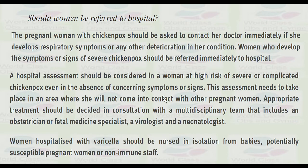This assessment needs to take place in an area where she will not come into contact with other pregnant women. Appropriate treatment should be decided in consultation with a multidisciplinary team including an obstetrician or fetal medicine specialist, virologist, or immunologist. Women hospitalized with varicella should be nursed in isolation from babies, potentially susceptible pregnant women, or non-immunized staff.